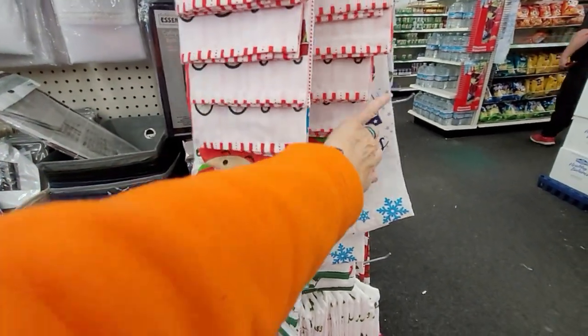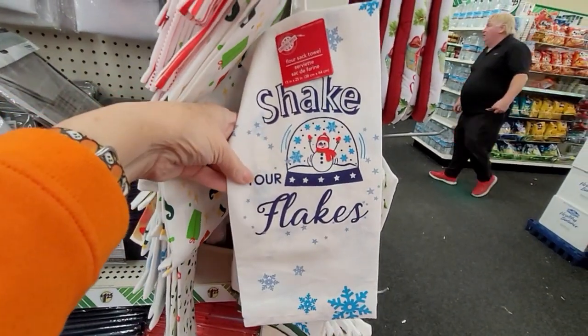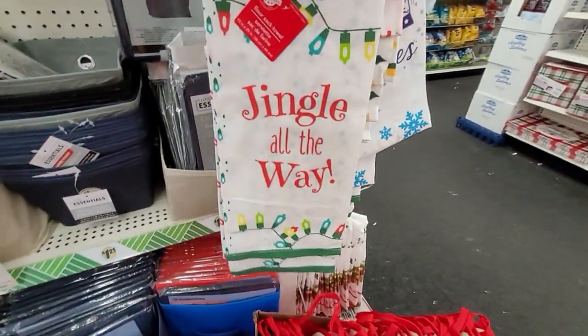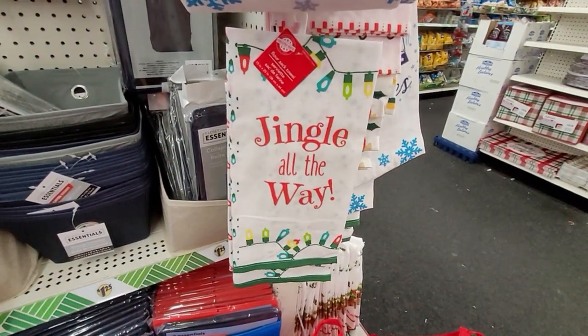I hope you guys enjoyed shopping with Bill and I today at the Dollar Tree. We'll be back tomorrow with more — and since it's a Saturday, we're going to hit up a couple of new stores and take you along with us. We hope you'll come back and join us. Until then, as always, please be well.